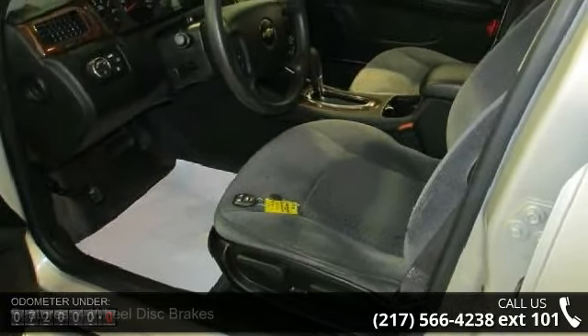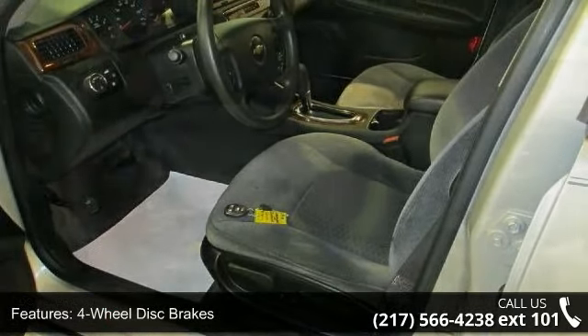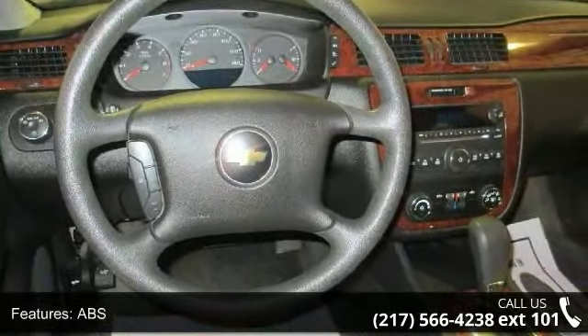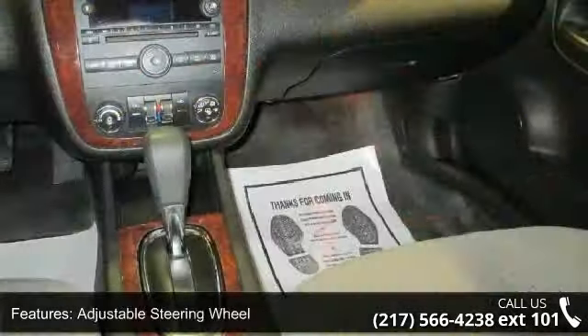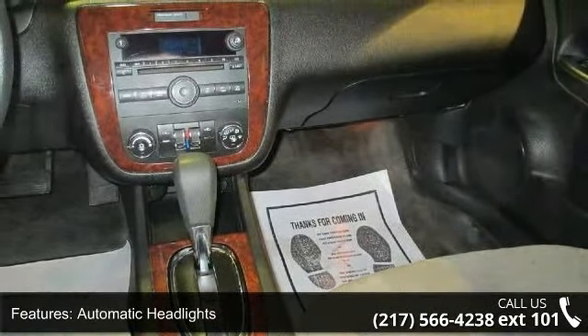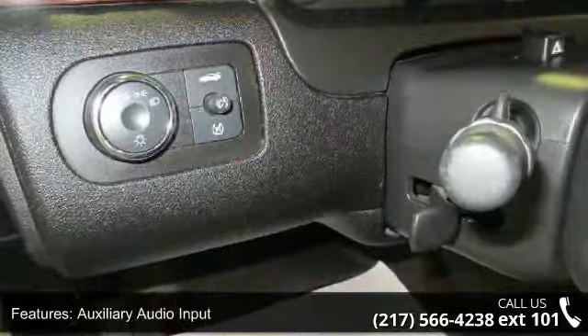Some of the top features included with this vehicle are four-wheel disc brakes, ABS, adjustable steering wheel, automatic headlights, auxiliary audio input, bucket seats, child safety locks, daytime running lights, and driver adjustable lumbar.